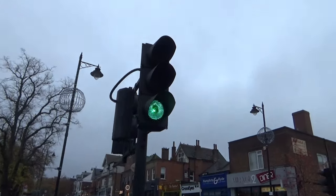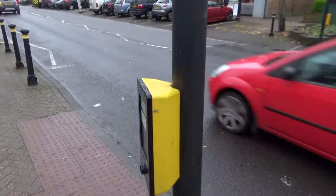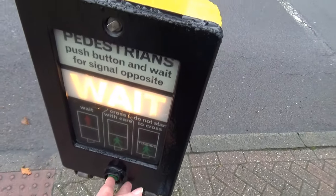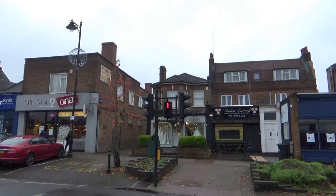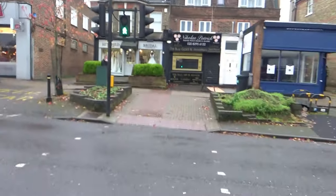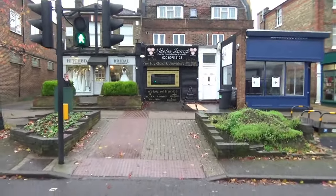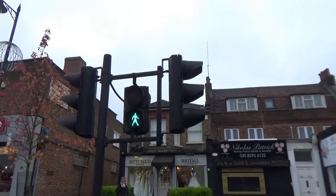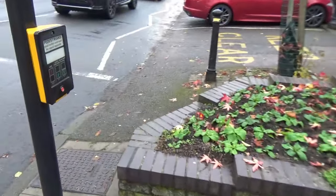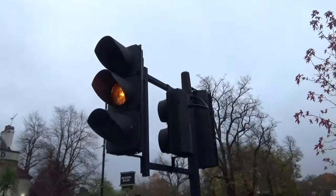So these are Peak Signals, Peak fibre optics, and this is an actual proper Pelican crossing. Interestingly there's a green button on this side - it's already changing. A red button on this side as well. Proper flashing lights.